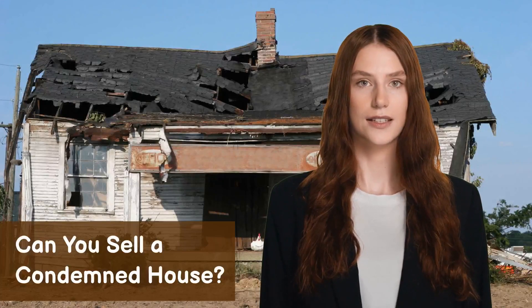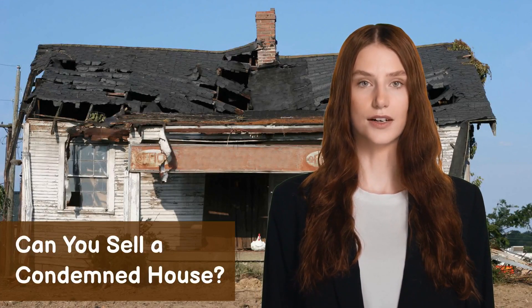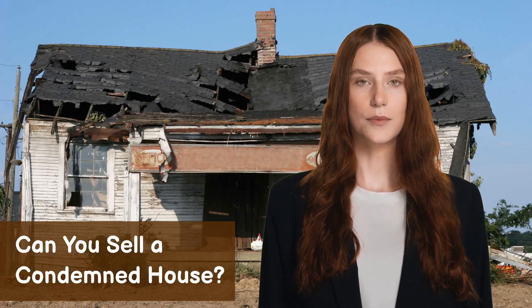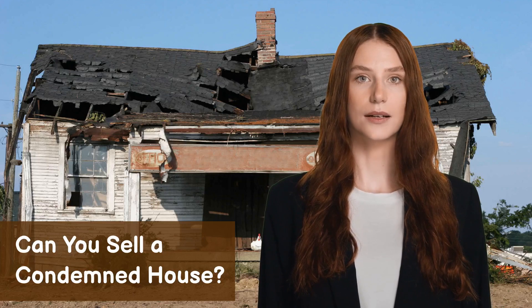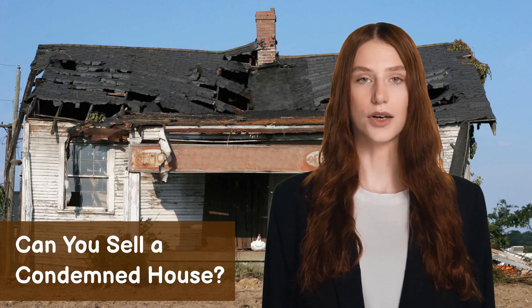Selling a condemned house can be challenging. The marketability of such a property is significantly reduced due to its unfit condition. However, in some cases, homeowners may sell a condemned house as-is to a buyer willing to undertake necessary repairs and renovations. The sale process may involve disclosing the condemnation status and negotiating terms accordingly.